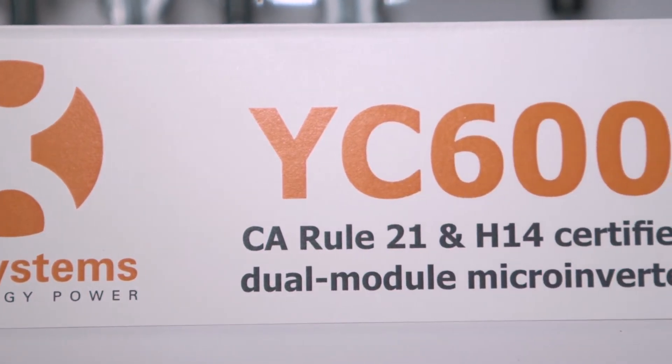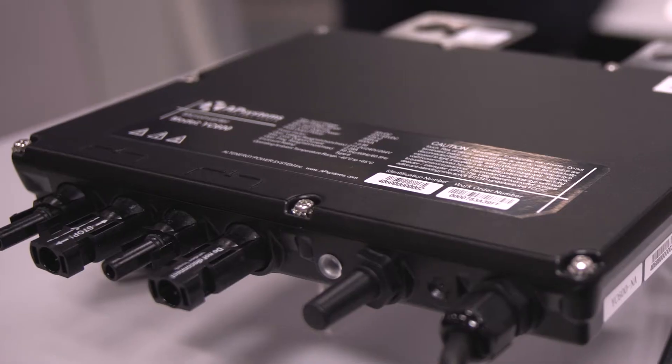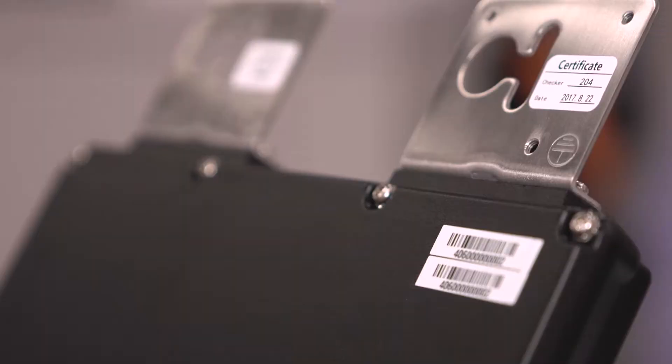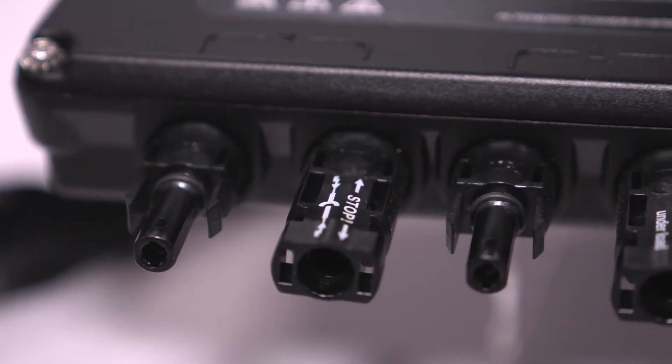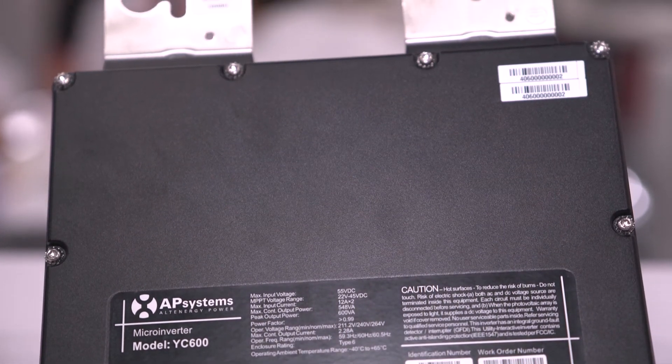Not only that, it's got a wider MPPT voltage range, which means that in lower light conditions it's going to be capturing as much of that sunlight as possible. It's also got wireless communication which is up to three times faster than PLC. Those are just a couple of reasons why this is the most advanced microinverter in the industry right now.